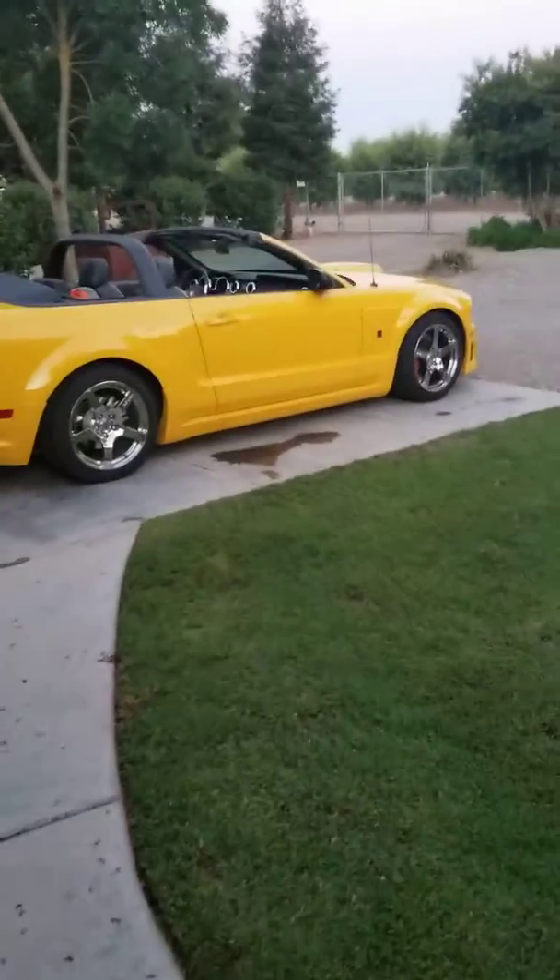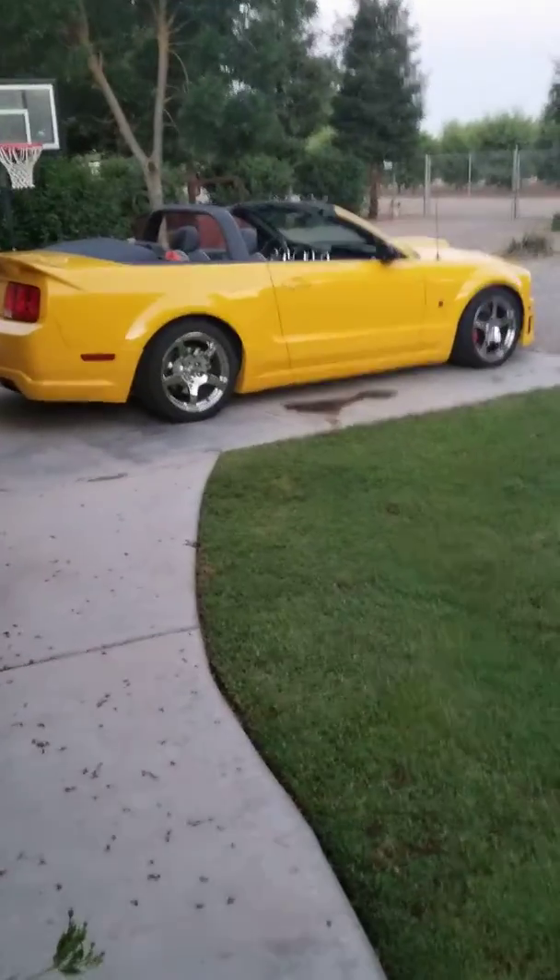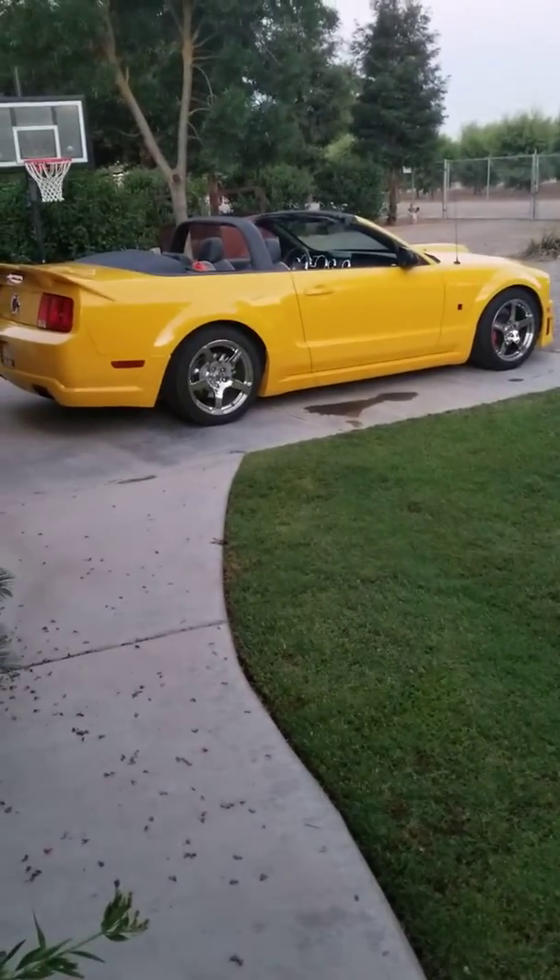I do like the ride of this one better though. The ride quality is insanely better. So, that's it.